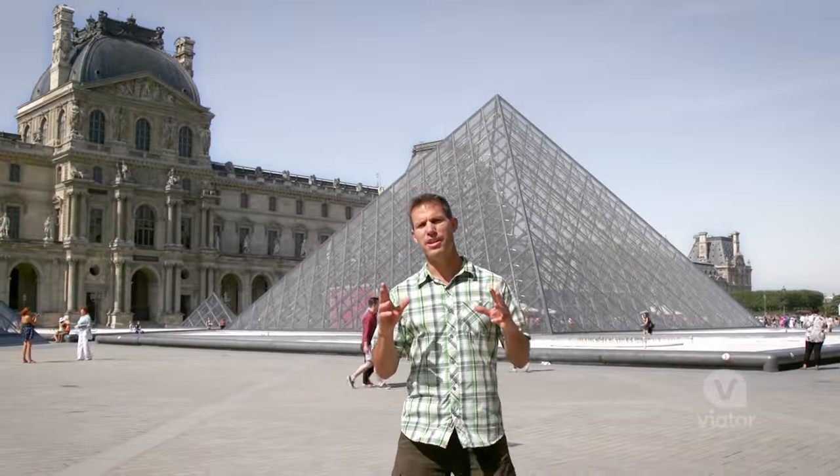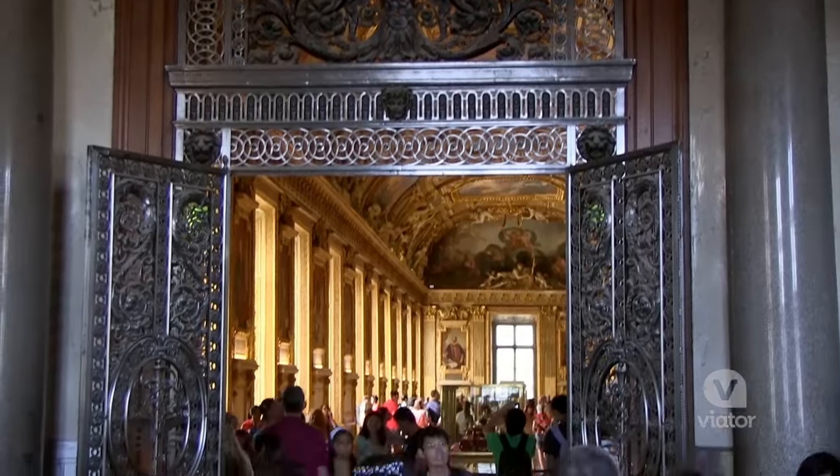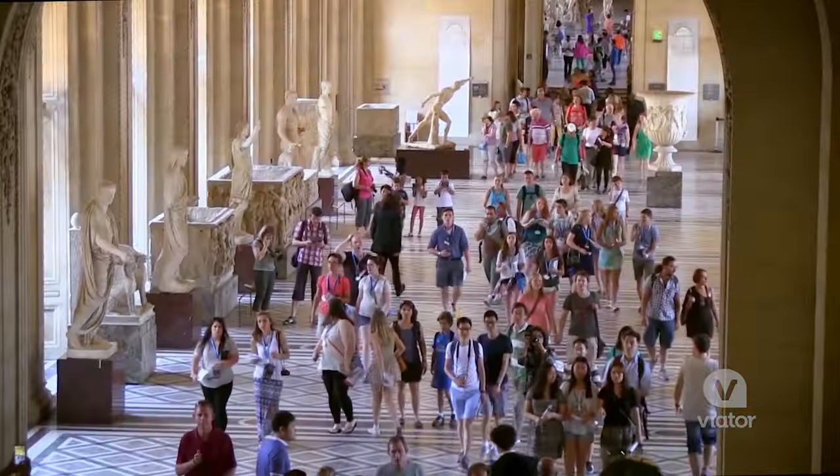Listen up. If you like museums then you are in luck because I'm standing in front of the Louvre, the world's most popular museum full of all sorts of amazing pieces of artwork.